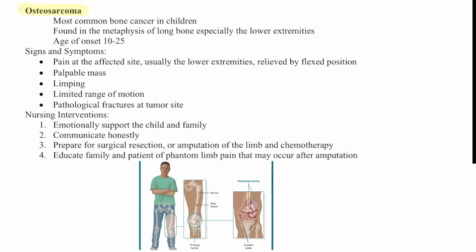Osteosarcoma is the most common bone cancer in children, found in the physis of the long bones, especially in the lower extremities. Age of onset is 10 to 25 years. Signs and symptoms include pain at the affected site — usually the lower extremity, relieved by a flexed position — a palpable mass, limping, limited range of motion, and pathological fractures at the tumor site. Nursing interventions include emotional support, honest communication, preparation for surgery, resection or amputation of the limb with chemotherapy, and education on phantom limb pain that may occur after amputation.